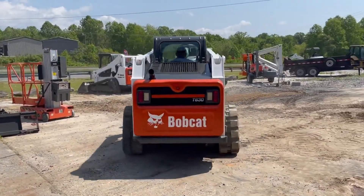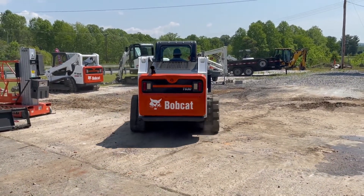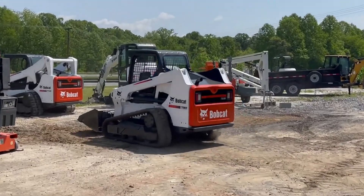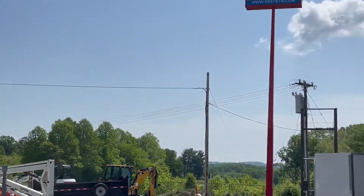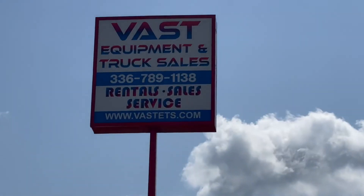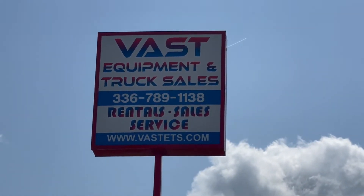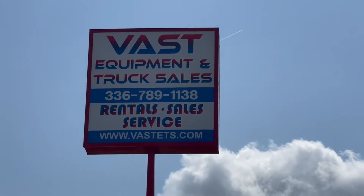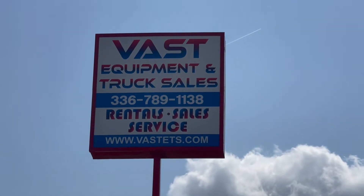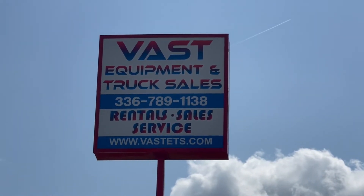We have financing available here at Fast Equipment and Truck Sales. Just go to our website, click on financing, and apply right online. It will immediately go over to our bank and someone will be in touch with you — our finance manager Andrew, most likely. If you'd like Andrew to apply for you, you can give us a call at 336-789-1138. We'd be glad to take an application over the phone.